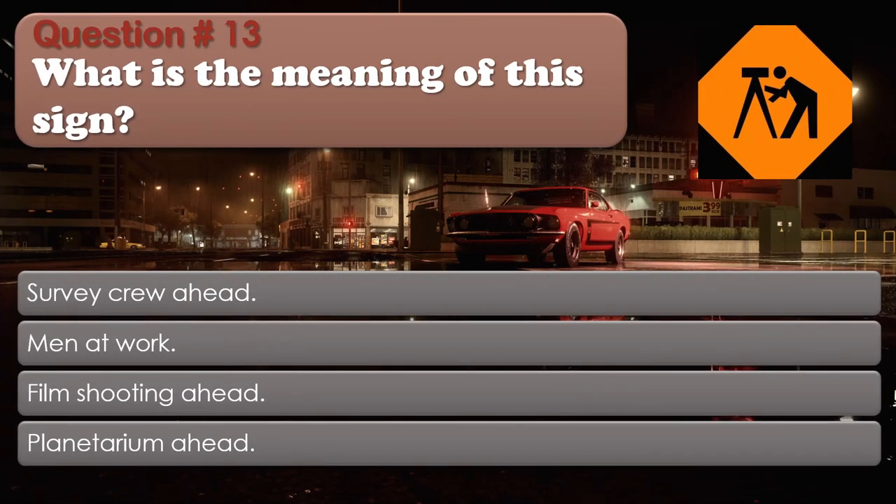Question number 13: What is the meaning of this sign? Options: Survey crew ahead; Men at work; Film shooting ahead; Planetarium ahead. The correct answer is Survey crew ahead.